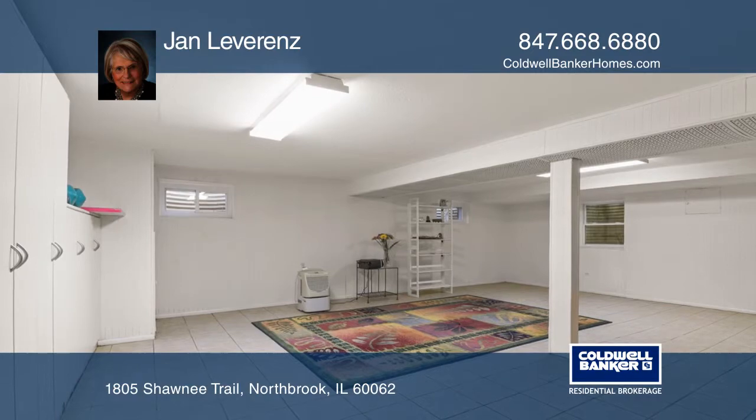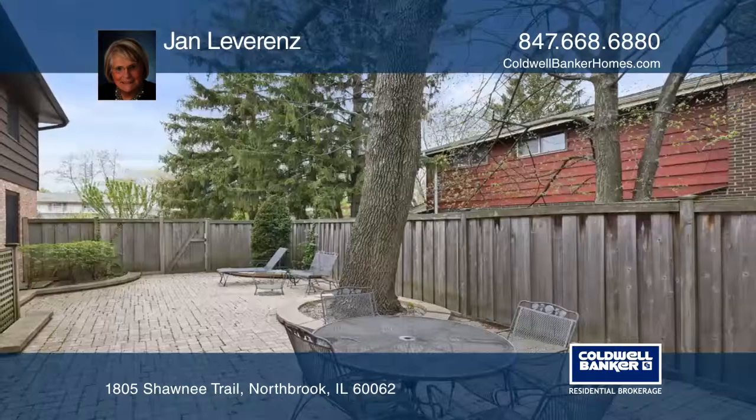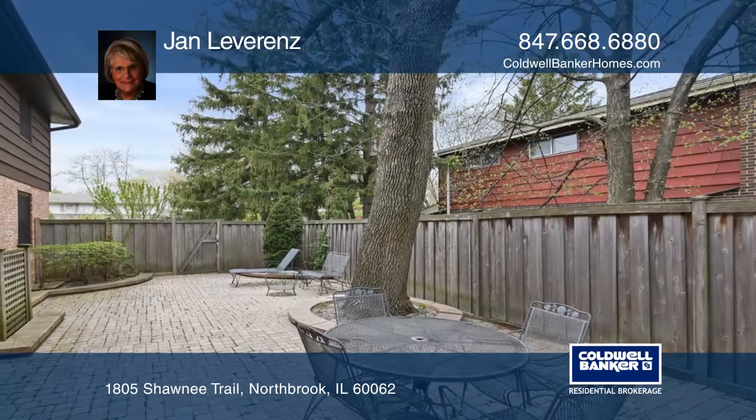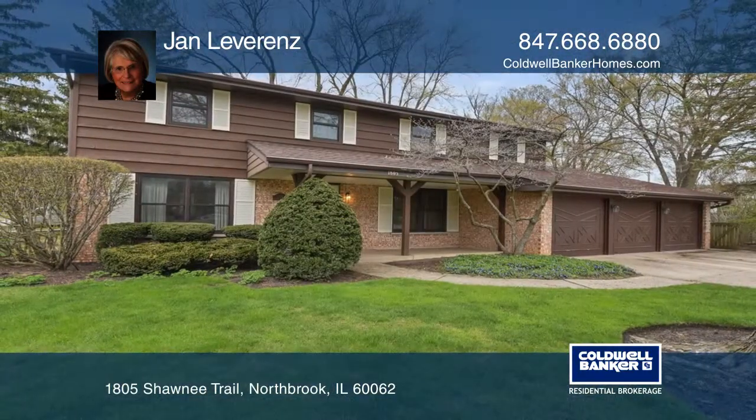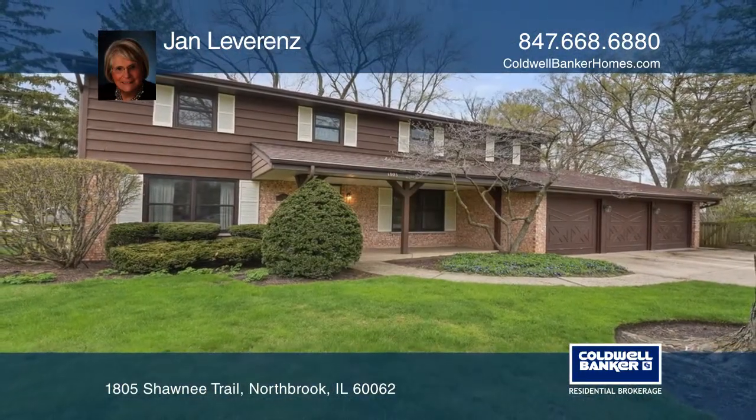The finished basement has a large recreation room with ceramic tile floor. The home also has hardwood floors and a three-car garage. Jan Leverens is ready to show you your new home.